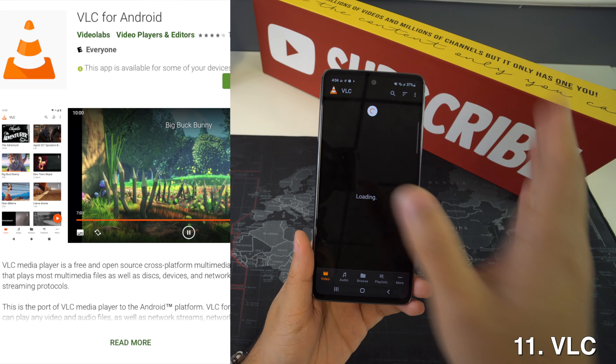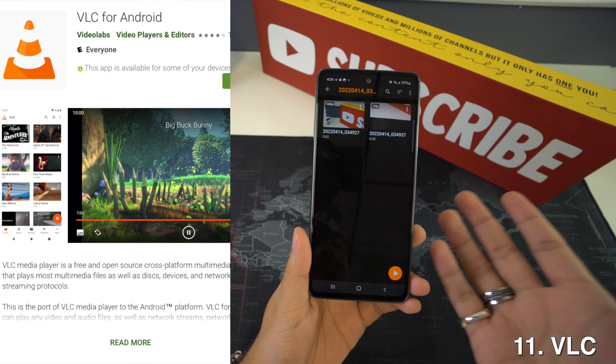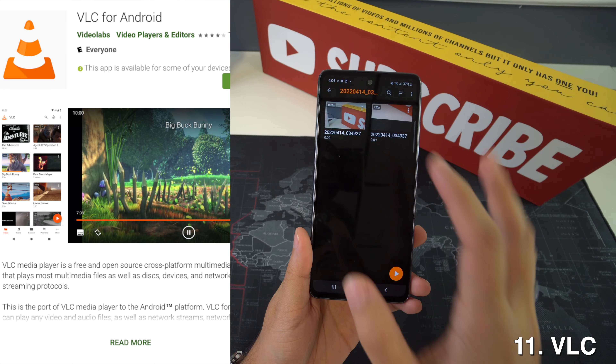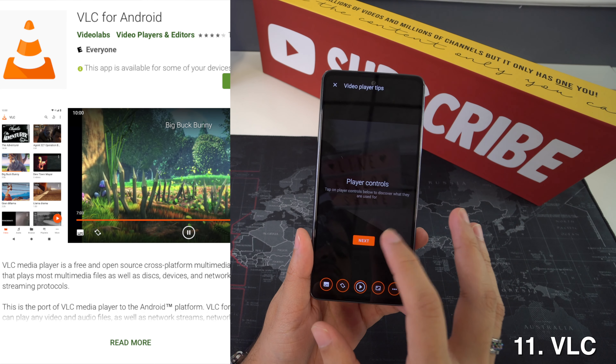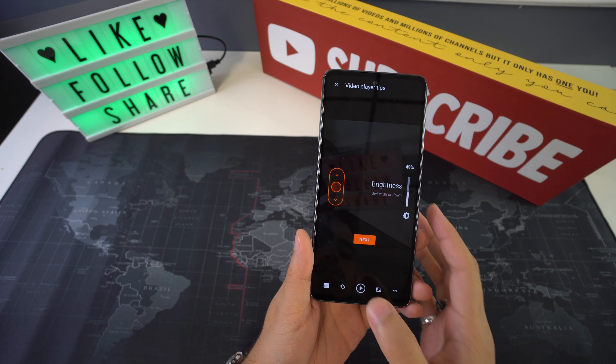Then we're going to have VLC, and this is the cross-platform media player that can open about any video or audio file ever created. The Android app works very well, including the integrated file browser, picture-in-picture support, and many other features.